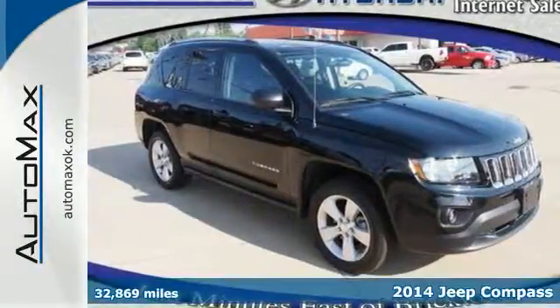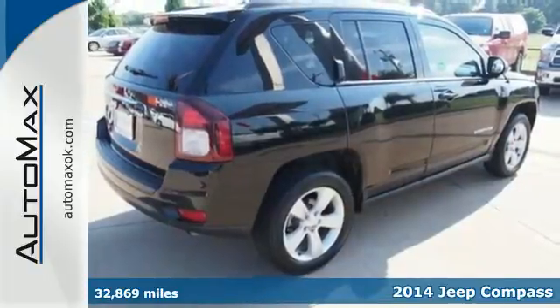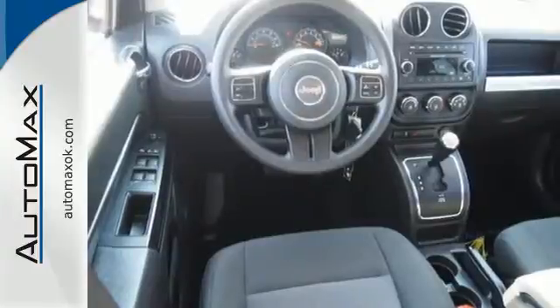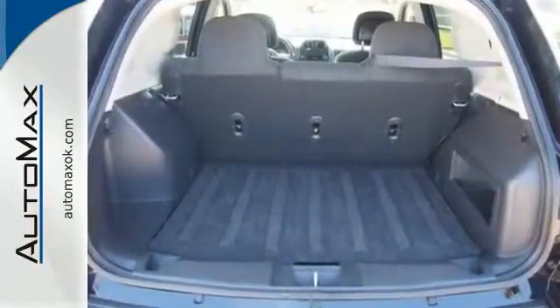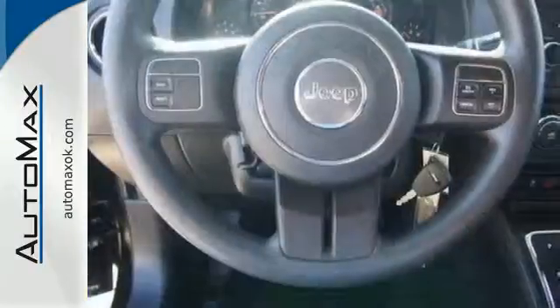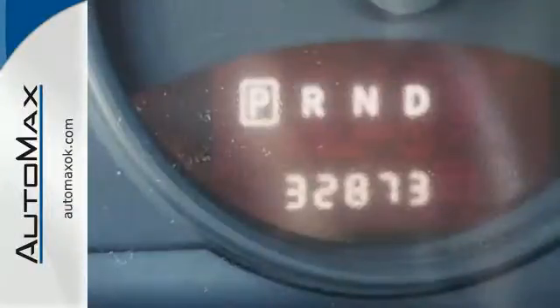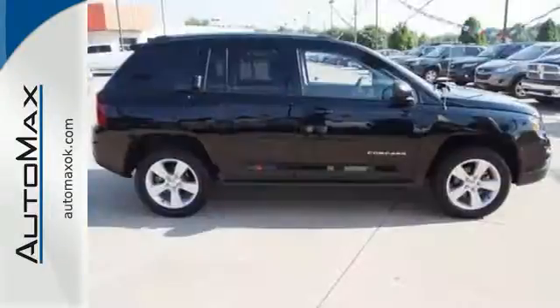Here's a 2014 Jeep Compass. This Compass will take you farther — you'll hardly want to leave it. The air conditioning and cruise control make for a comfortable trip, while traction control and anti-lock brakes with brake assist help you get there safely. It even comes with a four-wheel independent suspension and a CD player. You'll fit in anywhere in this compact SUV.